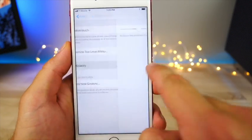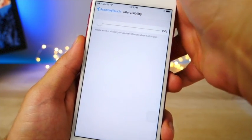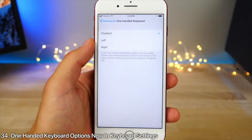In Accessibility Settings, Assistive Touch can now be adjusted for opacity. If you have it enabled and want to make it less visible, you can do so — you can go all the way down to make it nearly invisible.